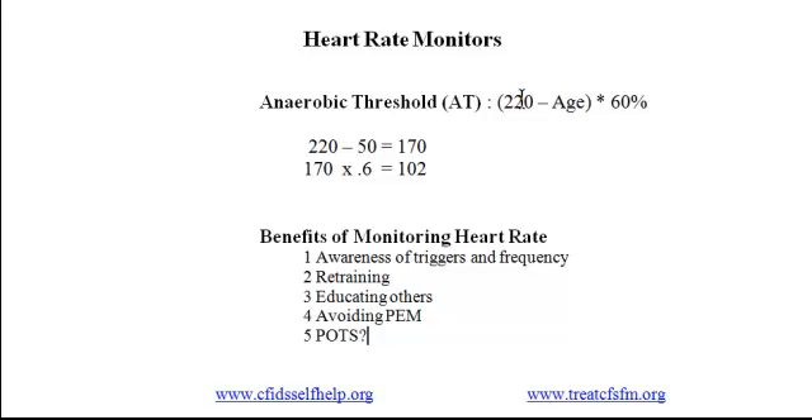If you want to monitor your heart rate, we recommend discussing the topic with your doctor. As preparation, you can do some informal data gathering: note your heart rate while resting, and check whether your heart rate increases dramatically when you stand up, climb stairs, or are active for a few minutes. If your heart rate when active is near or above 60% of your maximum heart rate, you may benefit from monitoring and learning to keep it below your anaerobic threshold.